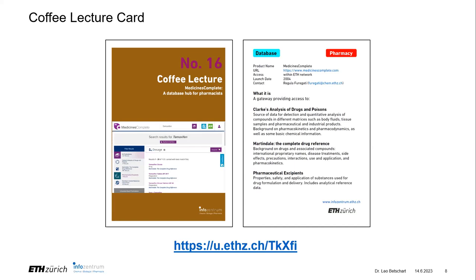Regarding access to MedicinesComplete: you need to be within the network to access it. If you are doing it from home you will need a VPN, but if you are on campus then you just go to the website and no login is required.